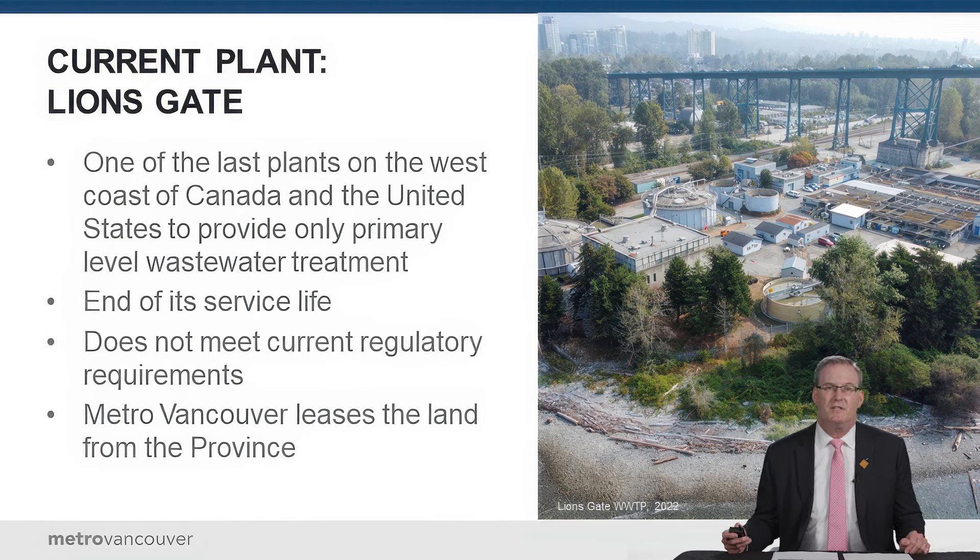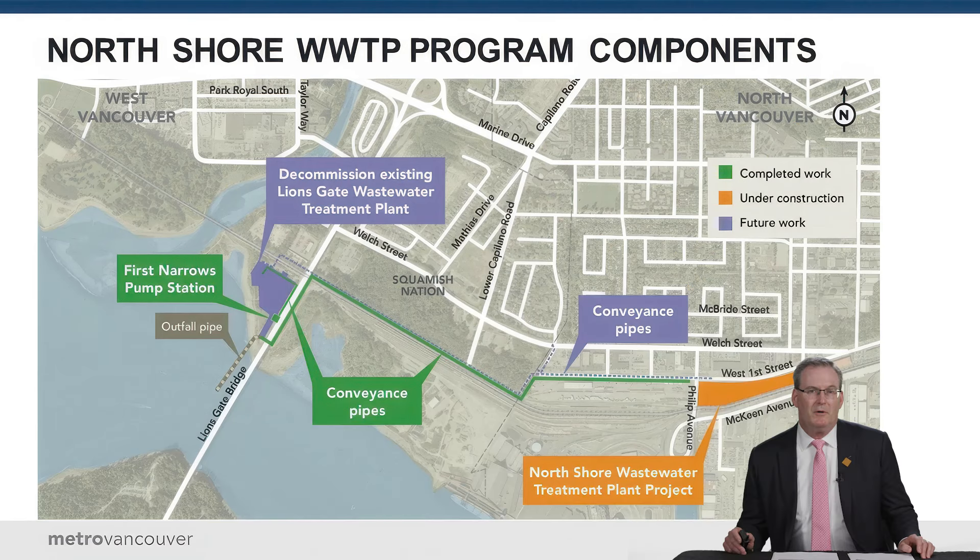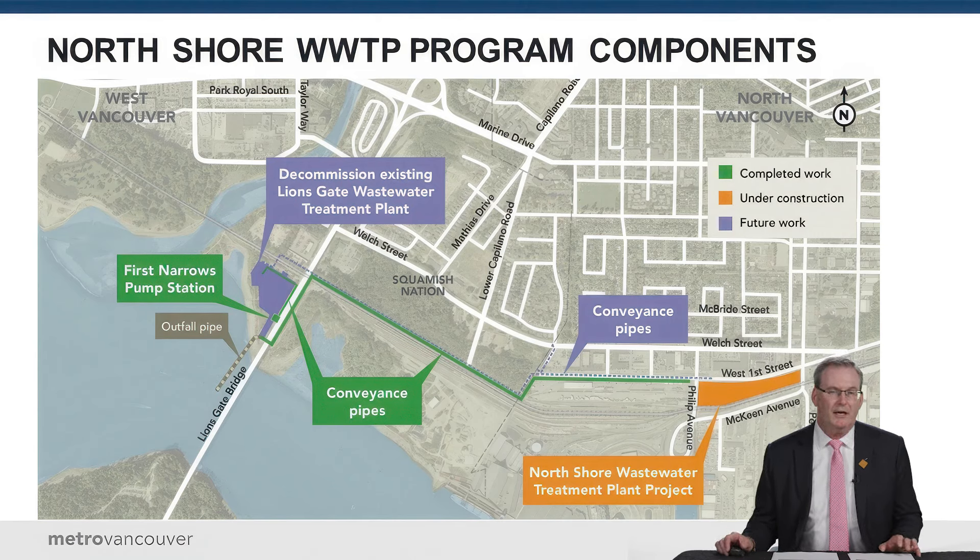The Lionsgate plant is one of the last primary treatment plants on the west coast. It's reached the end of its service life, doesn't meet our regulatory requirements, and Metro Vancouver leases the land from the province, which will be returned to the Squamish Nation following completion of the new plant. Key drivers for replacement include the impact on the sensitive marine ecosystem — it's really important to protect Burrard Inlet and the Salish Sea — and the fact that provincial and federal governments have modern regulatory requirements that the plant does not meet.